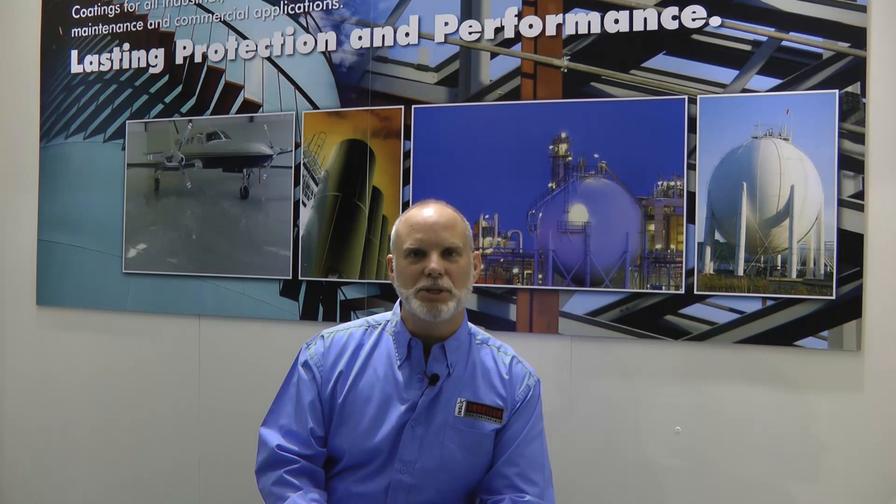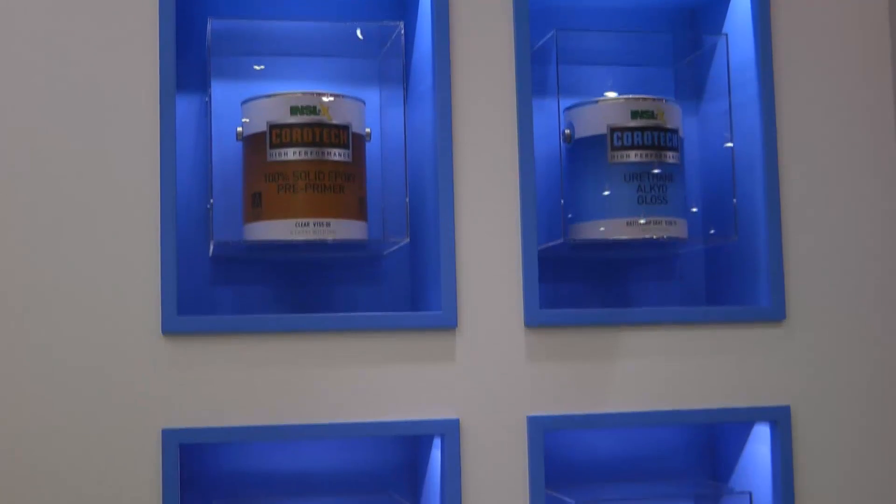Hi, I'm Jeff Spillane. I'm the Senior Product Manager for Coratech. We're here at the 2011 SSPC show and we're introducing a new product line at the show.